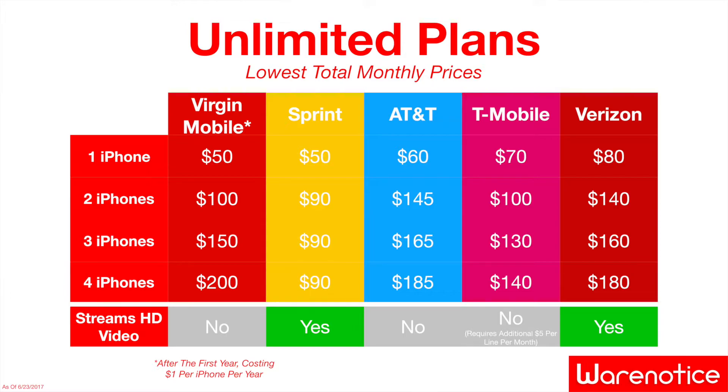For two iPhones, it's still a pretty reasonable price of $100, which is tied with T-Mobile's unlimited price for two iPhones, also $100. But for three iPhones, it starts to get more expensive than unlimited plans from Sprint and T-Mobile, and starts to catch up with a plan from Verizon. For four iPhones, the Virgin Mobile plan becomes ridiculously expensive at a whopping $200, which is more expensive than the unlimited plans from the four major carriers.